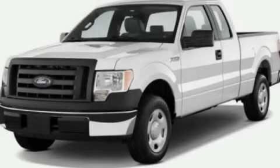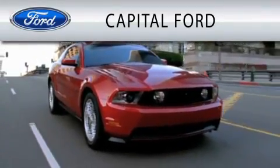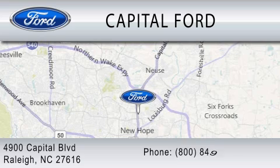Stop by today and test drive this vehicle for yourself. Capital Ford is dedicated to doing everything possible to ensure that the experience you have selecting your vehicle is as pleasant as possible. We are located at 4900 Capital Boulevard in Raleigh.